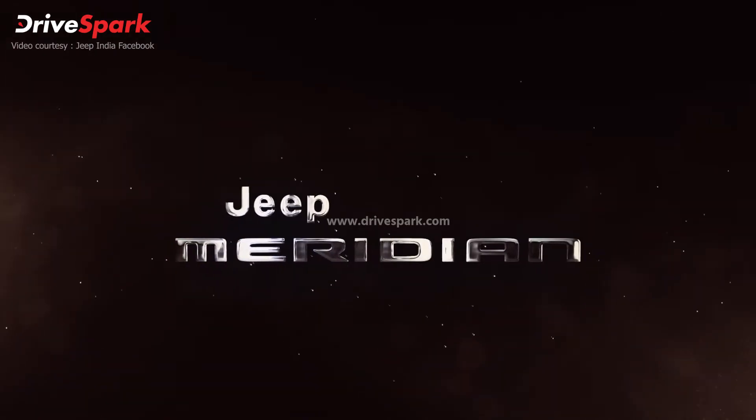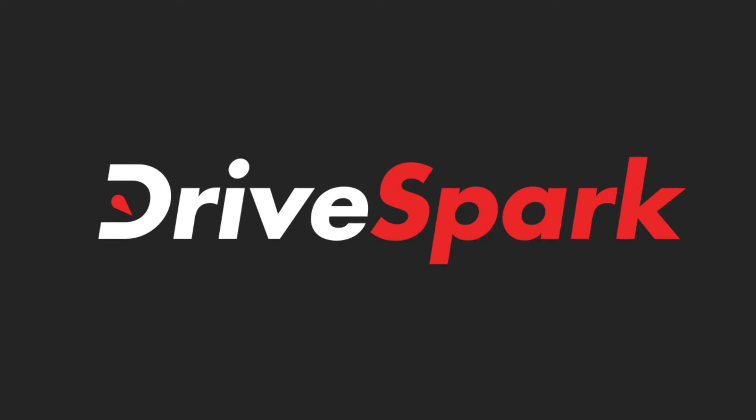If you like this video, please give it a thumbs up, share and subscribe to all our social media channels, and if you want to keep watching such automotive content, please follow DriveSpark.